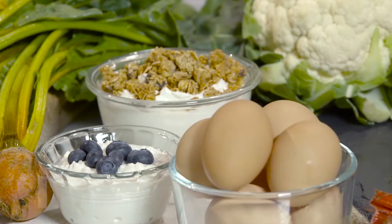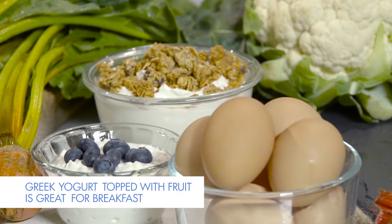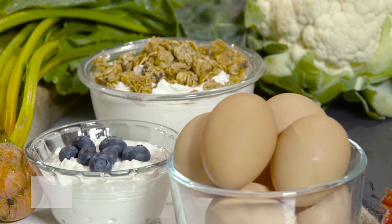Great choices are cottage cheese, Greek yogurt, tofu — even eggs are really great ways to get your protein in. Protein is really good for several reasons: it's going to help you stay full and it's going to help you build muscle when you're exercising.